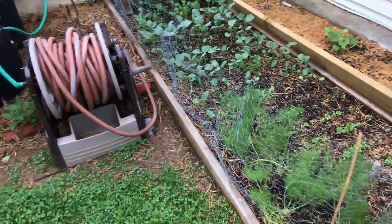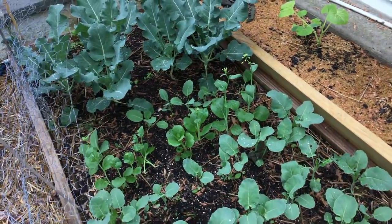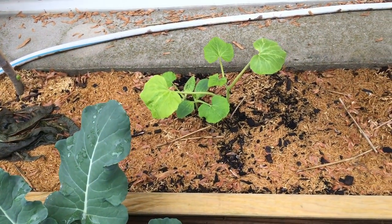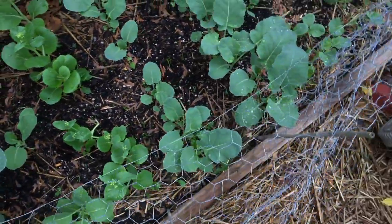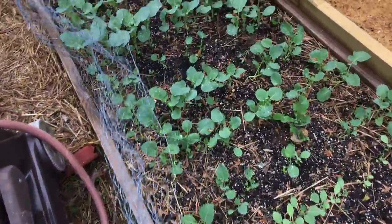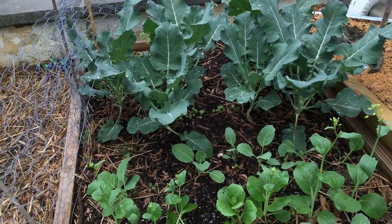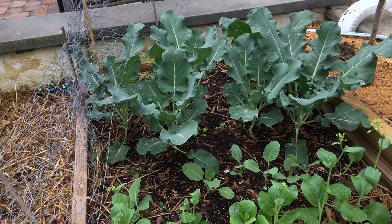Over here we have fennel and all kinds of cabbages. My bok choy in the middle is going to seed — unfortunate. The broccoli is putting out heads now. We have some Romanesco squash in the back, more figs, and carrots along this side. Everything is very close together — I'm pushing my limits on how close I can grow this stuff and testing the minimum spacing. Plants are at different growth stages since I planted seedlings at different times. I'll harvest the larger broccoli and let smaller seedlings underneath take their spot.